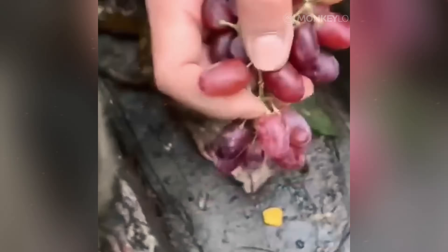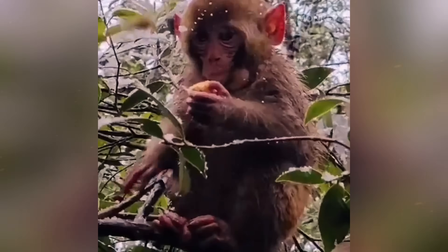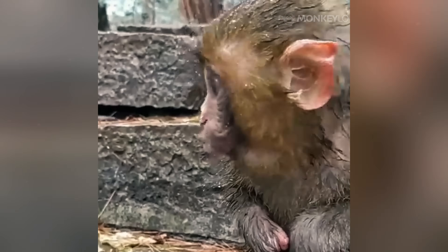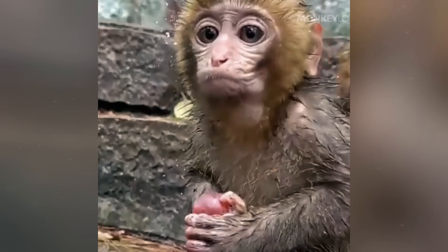A monkey's world is full of things that bite and scratch. From swarms of mosquitoes and ticks to sharp thorns and rough branches, the dangers are everywhere. A thick coat of fur acts as a natural suit of armor. It makes it much more difficult for biting insects to reach the skin and reduces the damage from accidental scrapes.